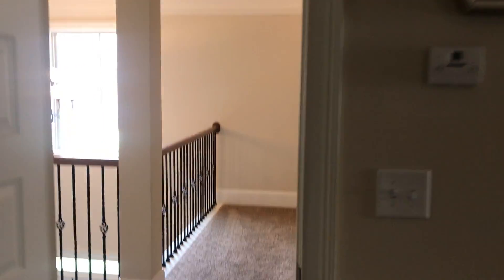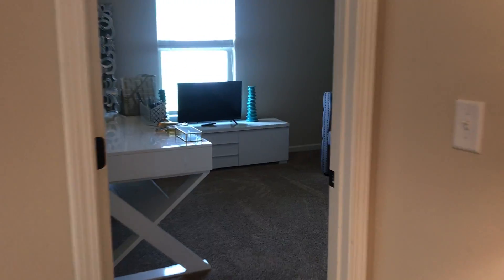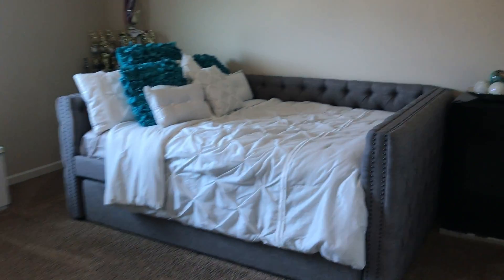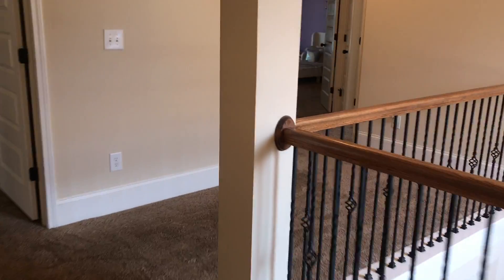We'll go into the little office over here, which is great. They have it as a little guest room and office space. Great size room here, even though it's an extra. That was bedroom number two.